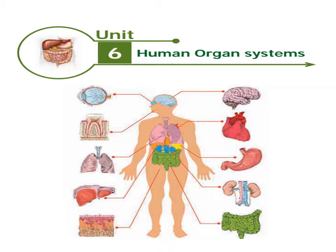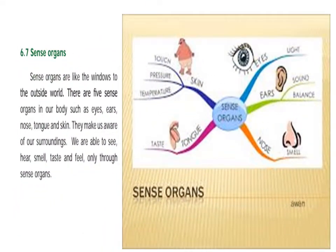This is the extension of the nervous system — the sense organs. The sense organs are like the windows to the outside world. There are 5 sense organs in our body: eyes, ears, nose, tongue, and skin.